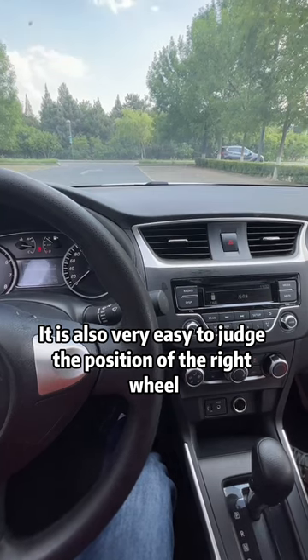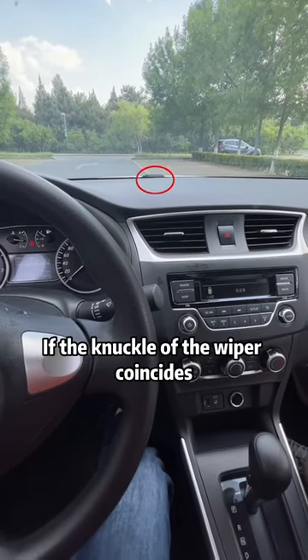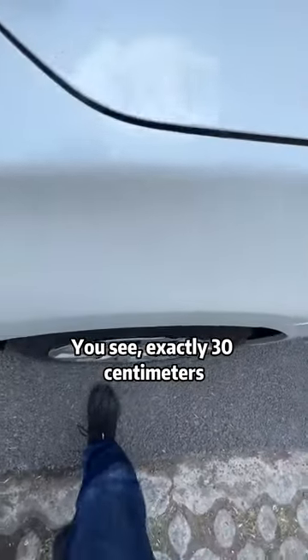It is also very easy to judge the position of the right wheel. You just look at the knuckle of the wiper. If the knuckle of the wiper coincides with the road line, it means the distance between the wheel and the road line is also 30 centimeters. You see — exactly 30 centimeters.